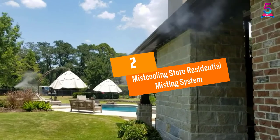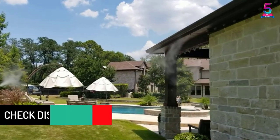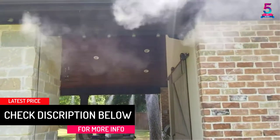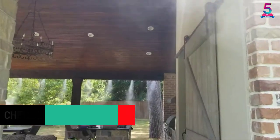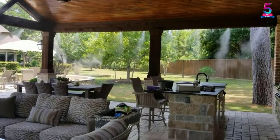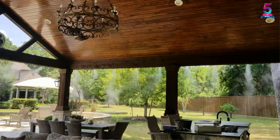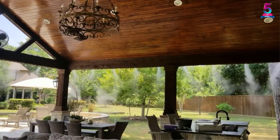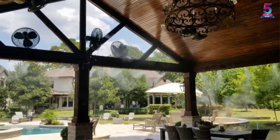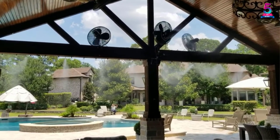At number 2, the Mist Cooling Store Residential Misting System. This product is definitely one of the most excellent ones you can find in the market today. This extraordinary misting kit comes with a 200 PSI booster pump along with a 110 volt plug. You will get stainless steel nozzles along with 50 feet of flexible tubing. Most importantly, it features 12 brass nozzles, pushlock mist tees, and several other components, ensuring great service and run time.